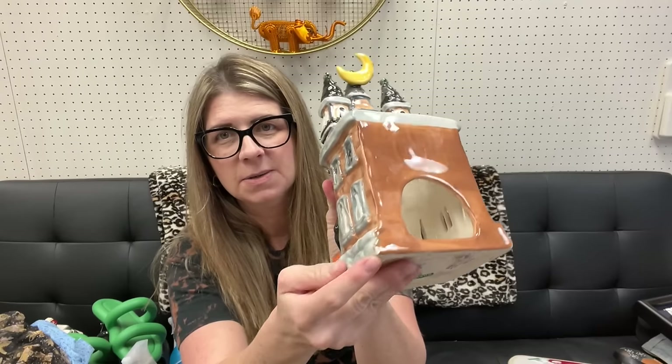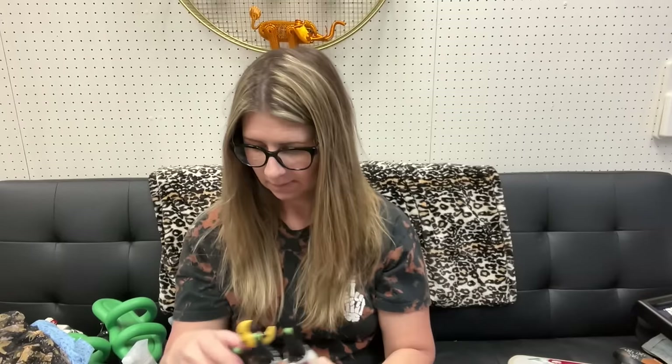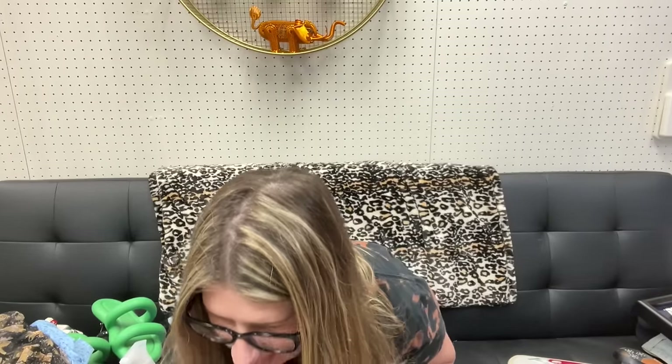I also got this one - Hotel of Horrors, Vacancy. It was $6.99 as well. It does have a little tiny nick right on the back, so that one might go a little bit cheaper.